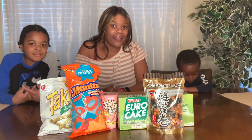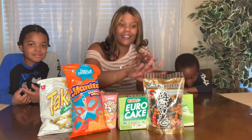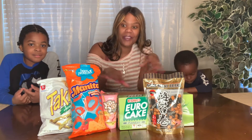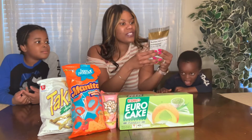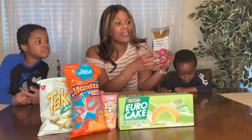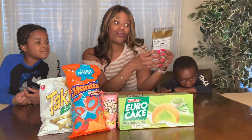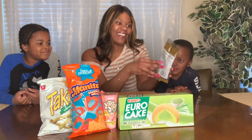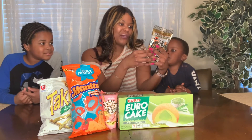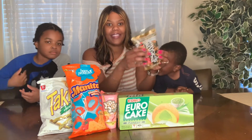We are going to try some different snacks. These snacks I would consider exotic — very different, haven't tried them. Just a few things I wanted to try with the children. This one is called Nori Maki Arare — they're rice crackers wrapped in seaweed. This is made in Los Angeles, California, but it is a product of Thailand.